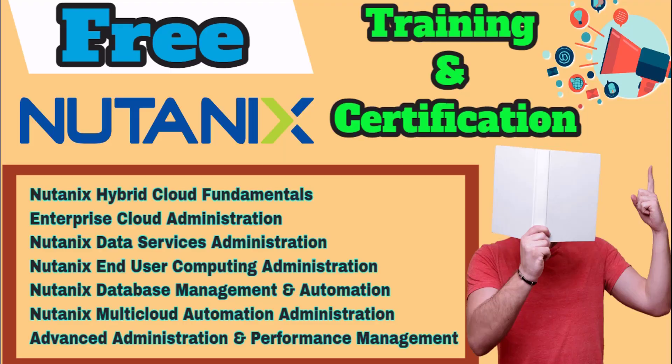Hey guys, welcome to T3P - Technology to the Point. In this video we will talk about the free training and certification which is advanced level or enterprise level certification, very helpful for your career if you are looking for a career in cloud computing, hybrid cloud, or multi-cloud environment. Nutanix is one of the pioneers in that space.